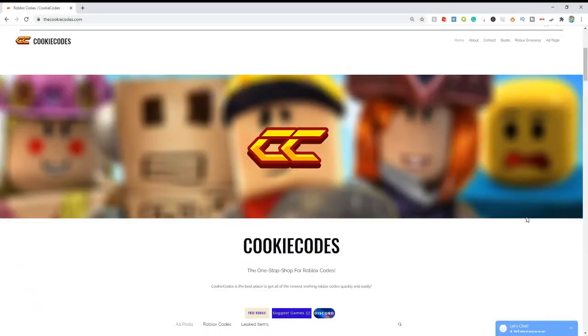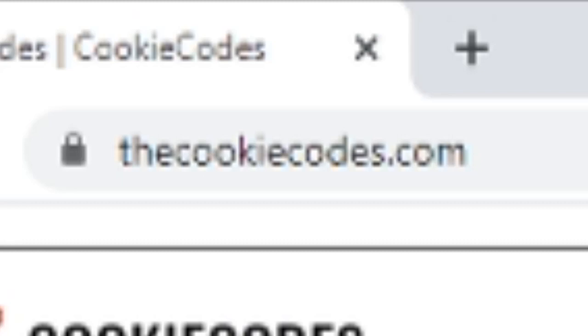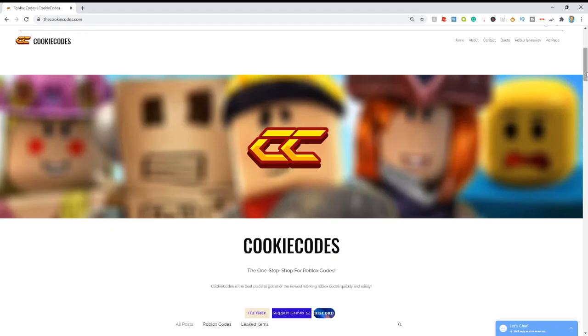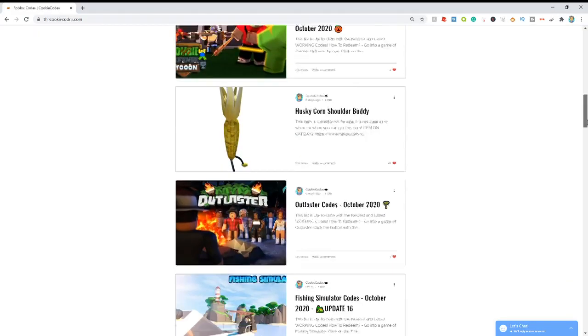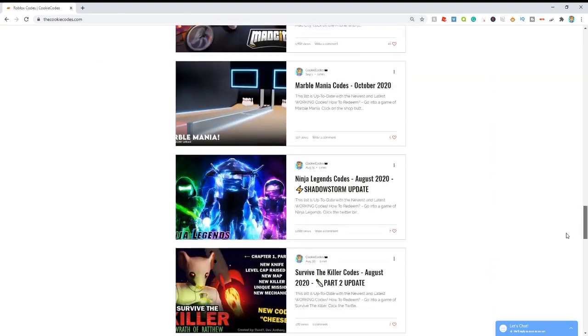Are you tired of watching clickbait YouTube videos showing you expired Roblox codes? You're going to want to check out thecookiecodes.com. Thecookiecodes.com is actually my website and it's a website where you can get all the working Roblox codes and the expired codes for any Roblox game.